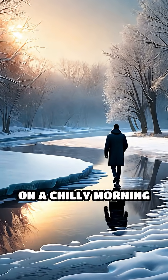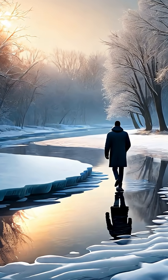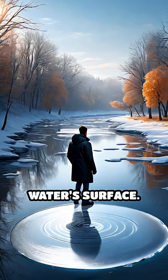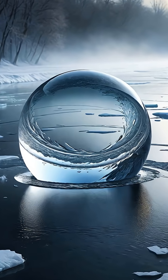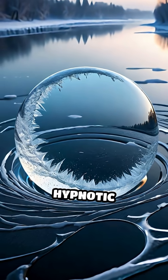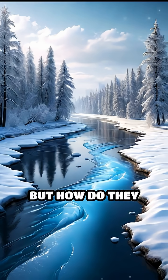Imagine walking along a riverbank on a chilly morning and spotting a gigantic, perfectly round disk of ice slowly spinning on the water's surface. These mesmerizing formations are called ice circles, and they're one of nature's most hypnotic wonders. But how do they form?